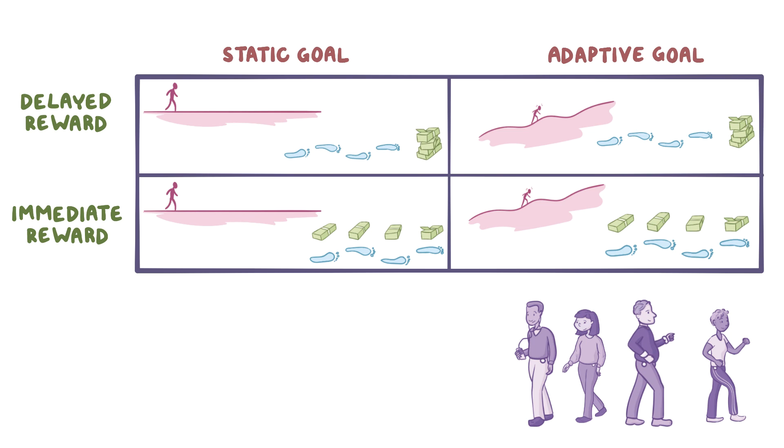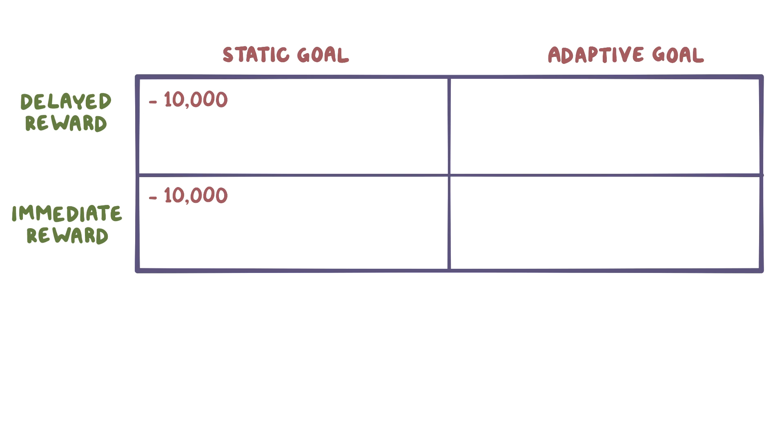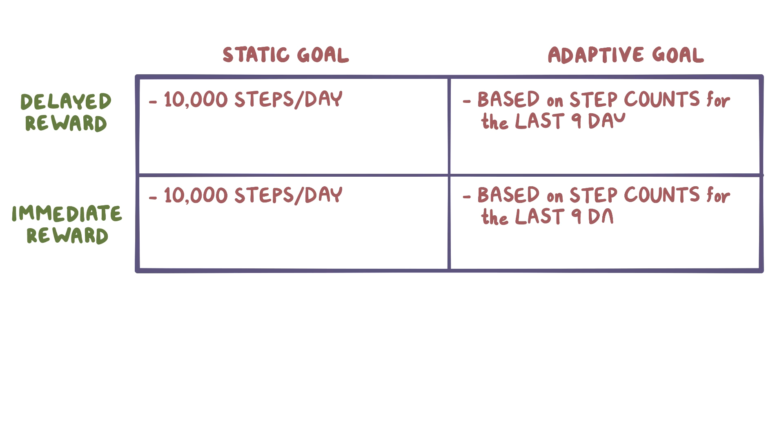Individuals in each of these four groups were then monitored for an additional 110 days, which is a little under four months. For the two static groups, 10,000 steps a day remained the goal for the rest of the study. The adaptive goal groups, however, were given daily goals based on a person's step counts from the last nine days — specifically, they took the step counts over the prior nine days, ordered them from lowest to highest, took the fourth highest step count, rounded that number up to the nearest 25 steps, and set that as the next day's goal.